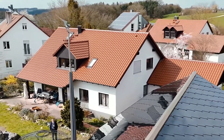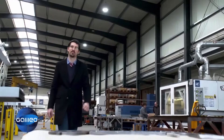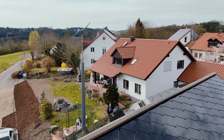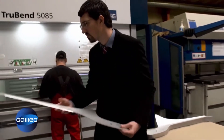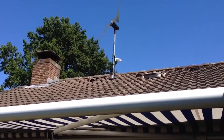Since then, Skywind has grown from a promising startup to a respected manufacturer. They've honed their focus on small wind turbines, continuously improving their technology and production. Today, with a team of approximately 30 employees, Skywind boasts the production of roughly 10,000 Skywind NG turbines annually.